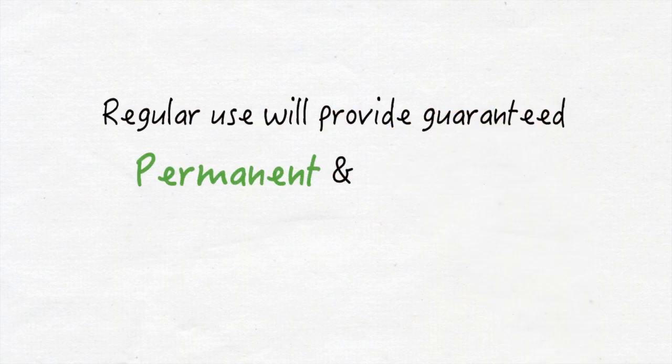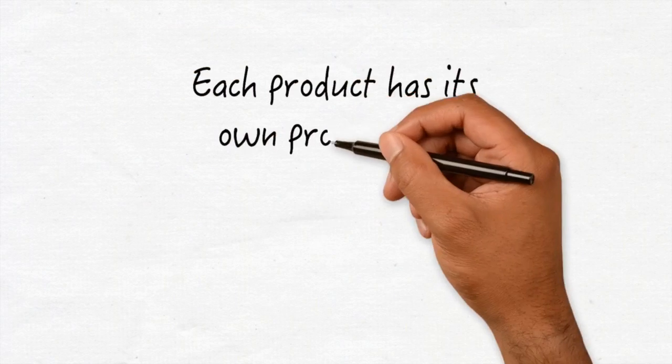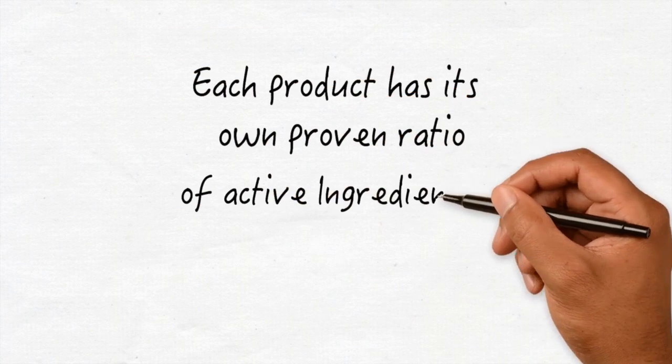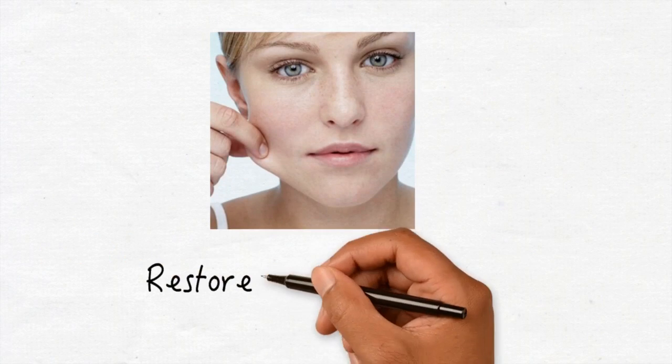Regular use provides guaranteed permanent and immediate results. Each product has its own proven ratio of active ingredients that melt to skin temperature. The elixir restores skin's elasticity.